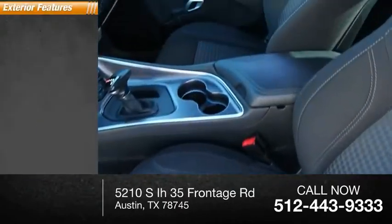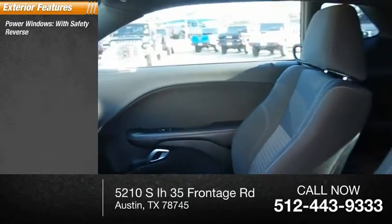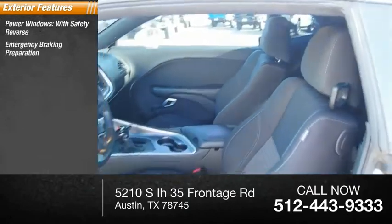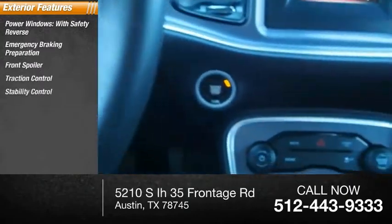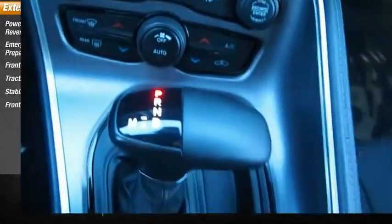Here are some of this vehicle's great options: power windows with safety reverse, emergency braking preparation, front spoiler, traction control, stability control, front suspension type strut.